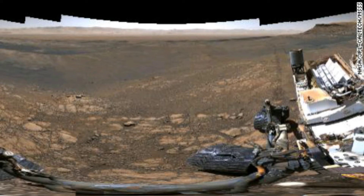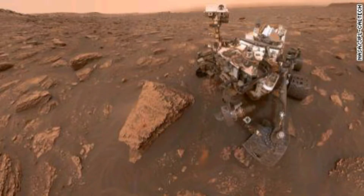A second smaller panorama was also produced using the rover's medium-angle lens. It contains 650 million pixels and also shows the rover's robotic arm and deck. This smaller 650-million-pixel panorama shows the rover itself.